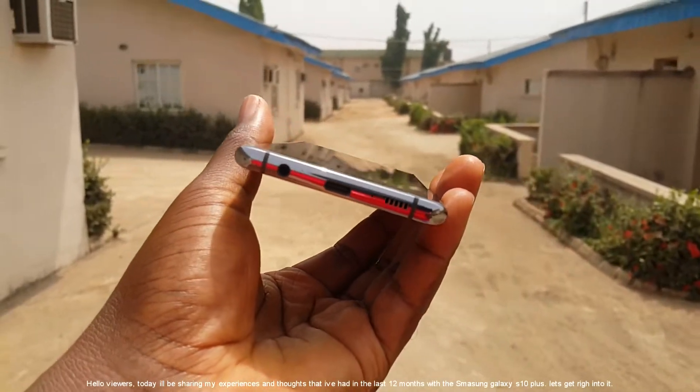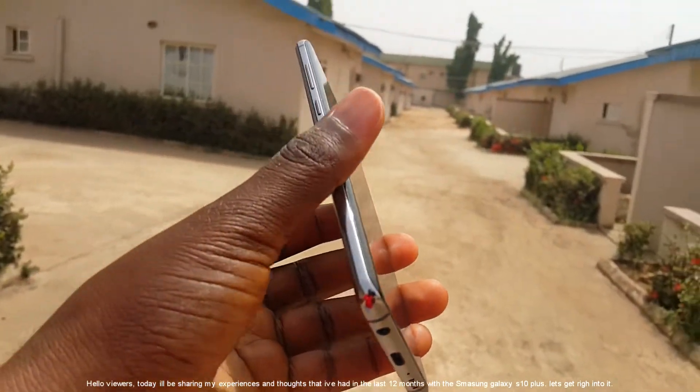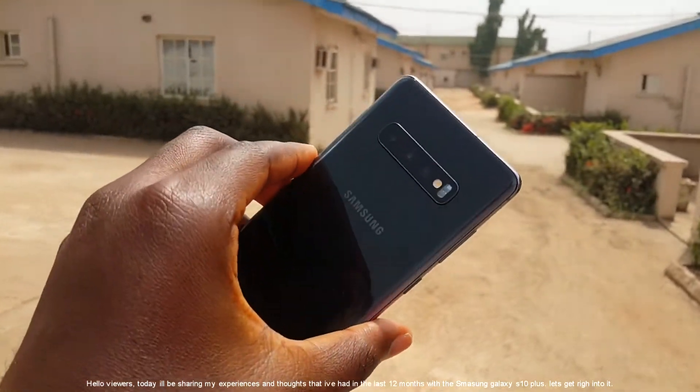Hello viewers, today I will share my experiences and thoughts that I've had in the last 12 months while using the Samsung Galaxy S10 Plus. Let's get right into it.